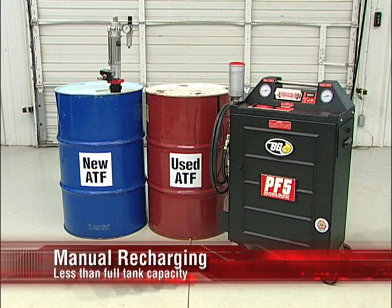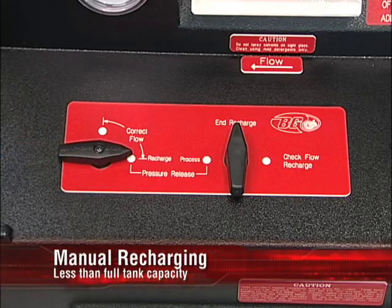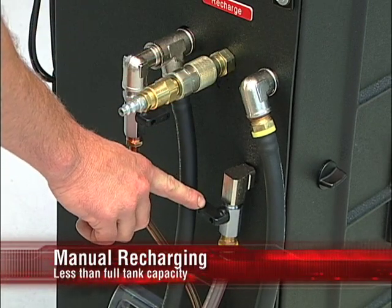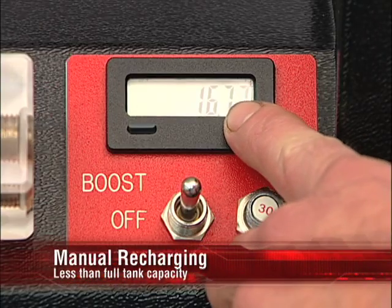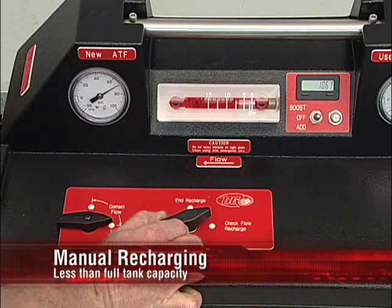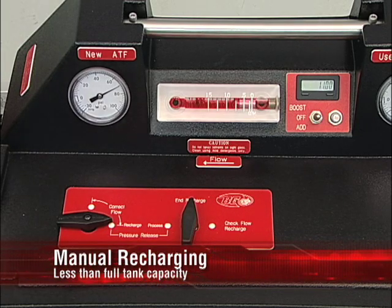The BG-PF5 allows the user to recharge less than the full capacity of the tank by limiting the amount of used fluid removed from the tank. This procedure assumes the tank is full of dirty fluid, not air, and can be done as follows: turn the process control lever to end recharge and the correct flow lever to recharge. Attach the number 6 adapter to the end of the red marked service hose and place the end into the used oil receptacle. Attach the number 19 recharge adapter to the recharge port on the side of the cabinet. Make sure the vent valve is closed. Apply shop air to the recharge port. Zero the display on the totalizing meter by pressing the button on the right-hand side, then turn the control lever to check flow recharge. The totalizing meter should start to register the amount of used fluid removed from the bottom of the tank in quarts. When the totalizing meter shows the amount of fluid desired for the next service, turn the control lever to the end recharge position to stop the flow from the bottom of the tank.